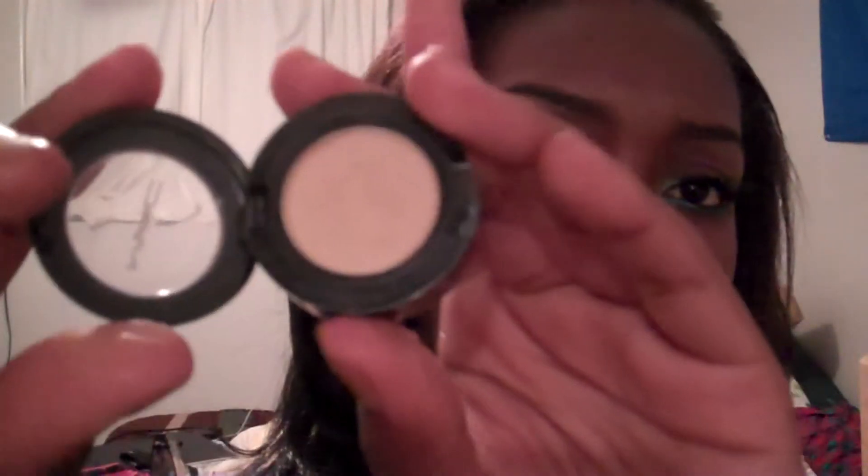On my face, for blush I have Lovejoy. This is what it looks like — as everybody can see, it has like an iridescence of gold to it. And for highlight above my eyebrow, I used Rice Paper. For those who don't know, it looks like that — it's like a frost color, a really good frost color.